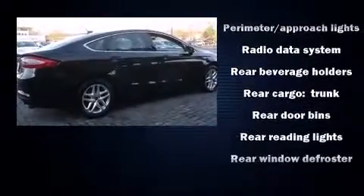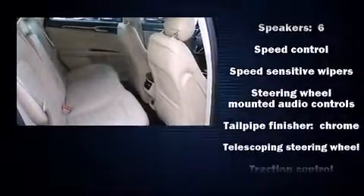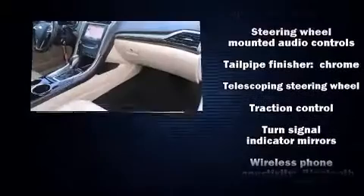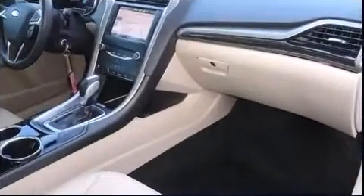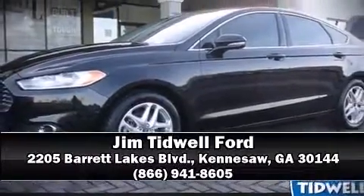This car was designed with safety in mind, allowing you to drive with even greater assurance. This vehicle has achieved certified pre-owned status by passing Ford's rigorous certification process. Please don't hesitate to give us a call.